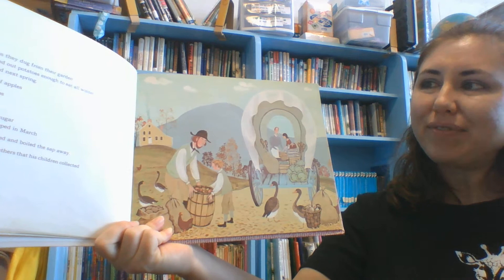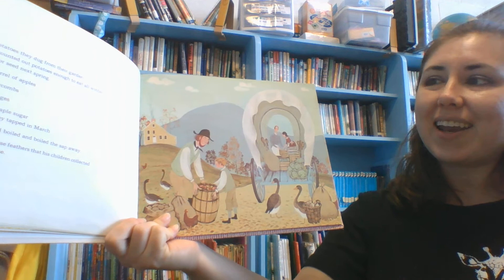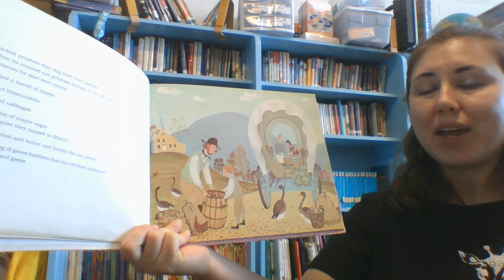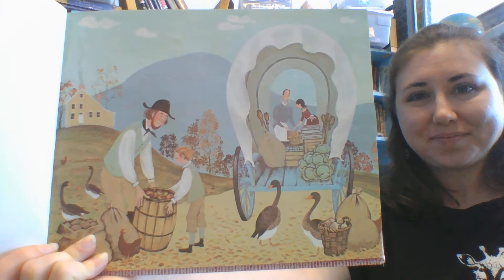He packed potatoes they dug from their garden, but first he counted out potatoes enough for all winter, and potatoes for seeds the next spring. He packed a barrel of apples, honey and honeycomb, turnips and cabbages. A wooden box of maple sugar from the maples they tapped in March, when they had boiled and boiled and boiled the sap away. He packed a bag of goose feathers that his children collected from the barnyard geese.